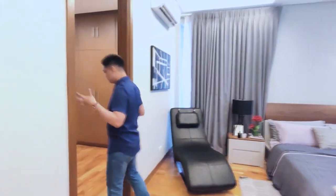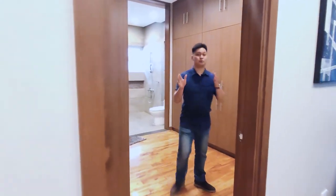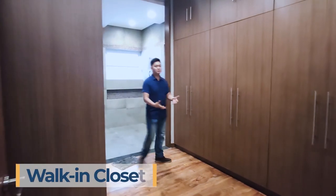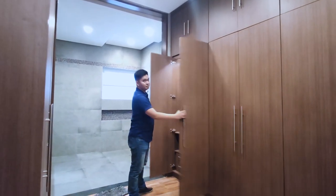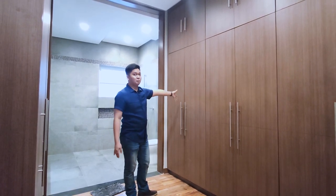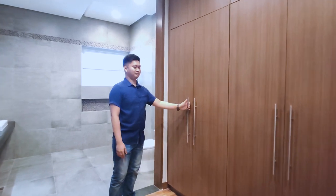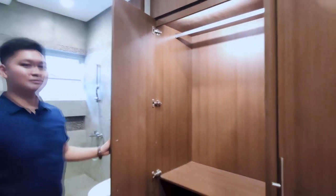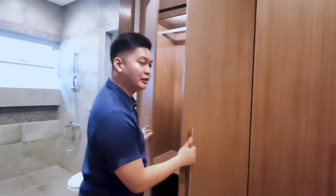It's so spacious you can practically dance around in this room. Right here you have lots of cabinets — perfect for people who love to collect clothing and have a huge wardrobe. By the way, these closets have LED lights inside so when you open them, the light turns on so you don't have to look for things in the dark.